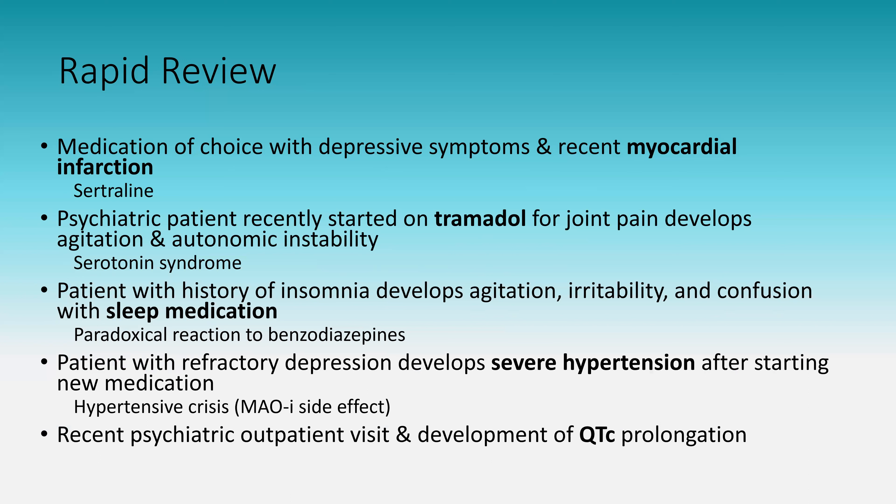A recent psychiatric patient developing QTc prolongation: this is caused by citalopram and escitalopram, which is why they are contraindicated with a recent MI. Both can prolong the QTc, making them important contraindications in cardiac patients.